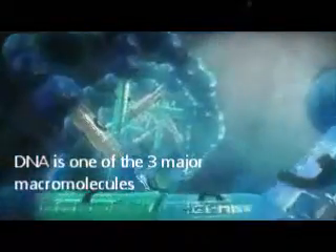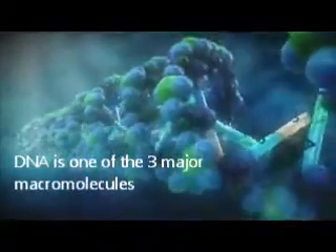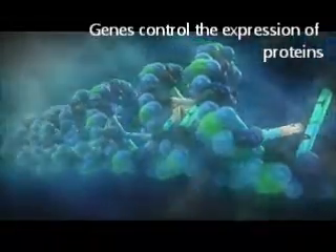DNA, RNA, and proteins are the three major macromolecules that are extremely important for all known organisms. Genes control the expression of proteins. The majority of human traits are controlled by many different genes — multigenic inheritance.